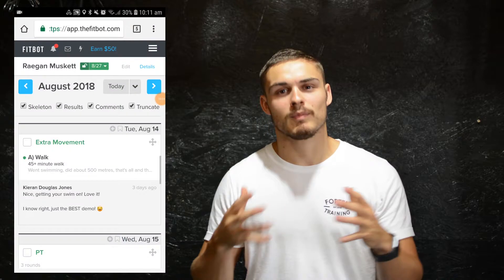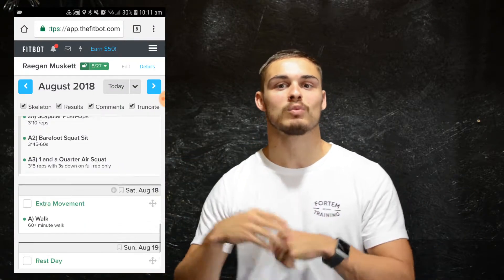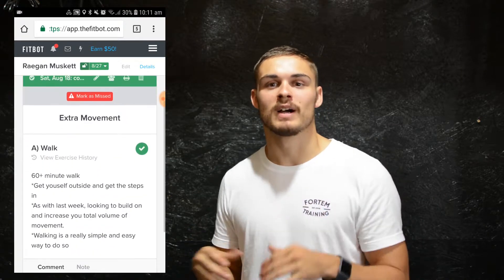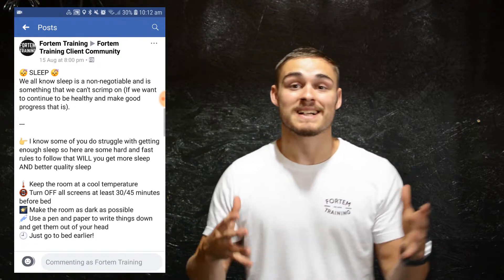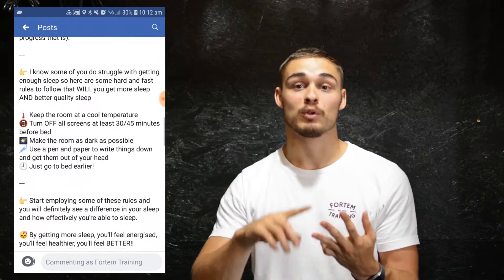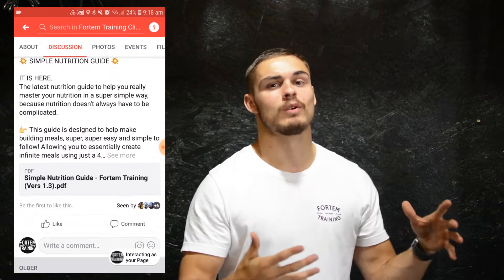Finally, outside of the gym, there is lifestyle guidance. Lifestyle plays a big role in making long-term progress, because when we can make lifestyle changes, we can make them stick around for the long term. We can maximize your recovery between sessions to make sure you're really getting the utmost out of your training — helping you maximize your sleep, sleep better, sleep longer, recover between training, and feel better day to day.